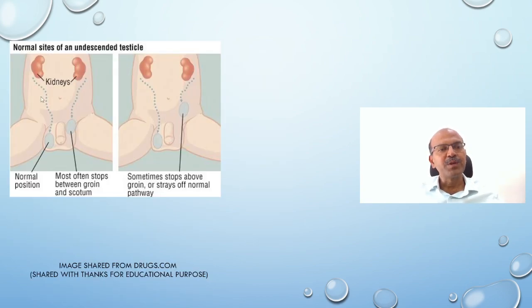This diagram shows the normal position of an undescended testicle. In the bottom of the scrotum is the normal position. Most commonly it stops between the groin and the scrotum in the juxtainguinal canal region where you may be able to feel a bump. Sometimes it stops above the groin or stays totally off the normal pathway — it can be in the thigh or the side of the abdominal wall. These are the ectopic positions, and we can feel in those areas for ectopic testis if we don't find it in the inguinal canal. If it is in the abdomen, exploration is the best option, and there is no clear role for ultrasound imaging to find the location.